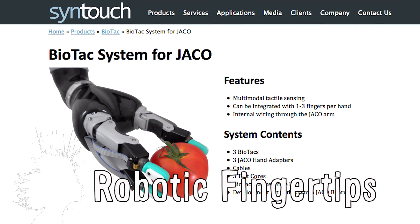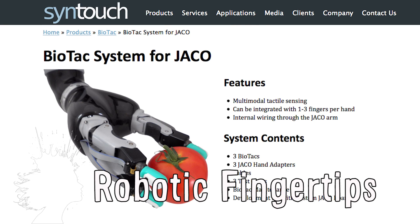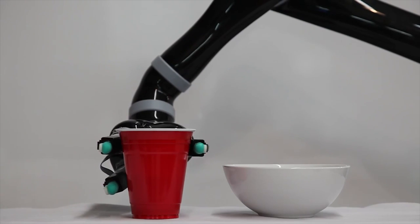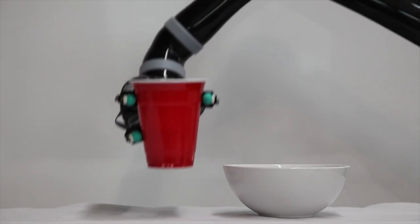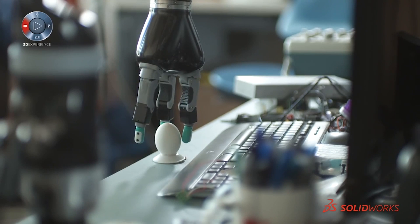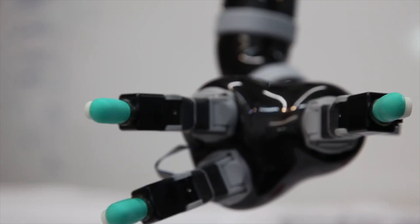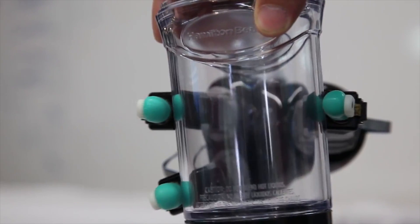Syntouch gives prosthetic hands the ability to mimic human fingertips. The tactile sensors can distinguish between different objects and surface textures, and the hand can also sense the pressure needed to pick up an object without crushing or damaging it. The fingertips consist of a rigid core surrounded by an elastic, liquid-filled skin.